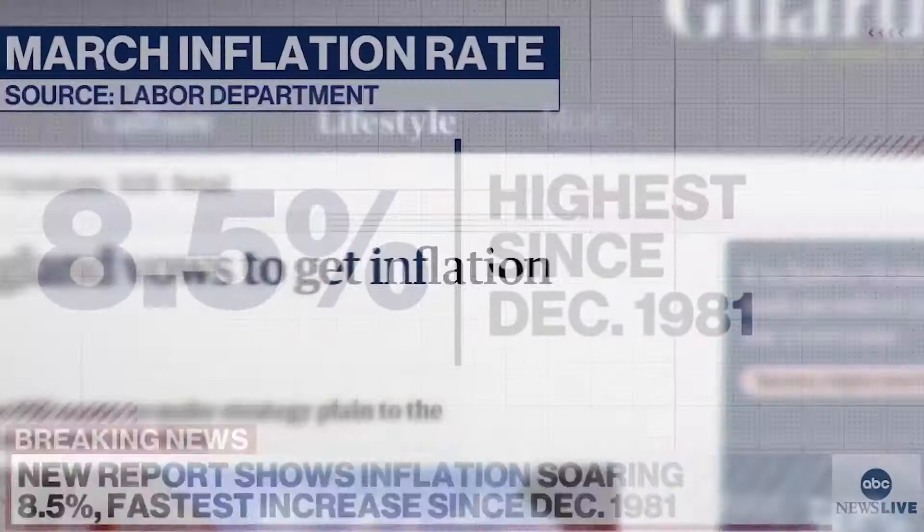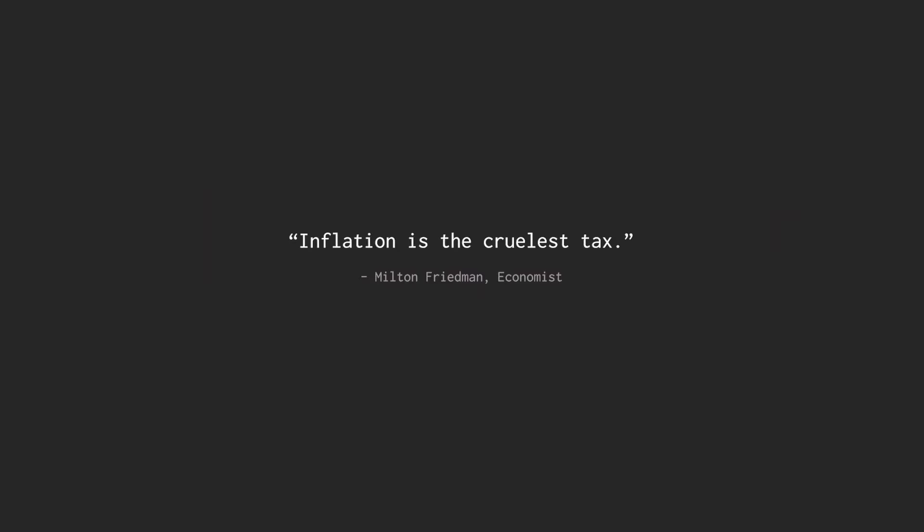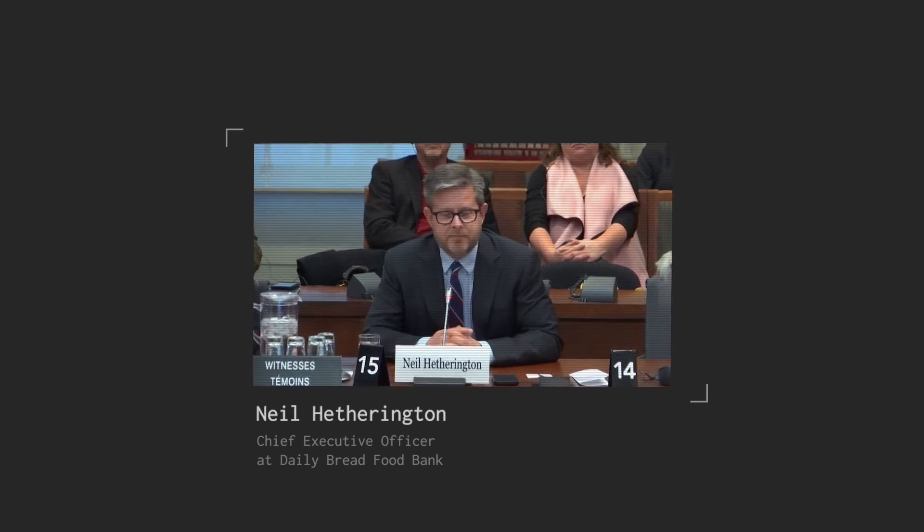Food inflation was impossible to ignore in 2020. The biggest places where you see it are in groceries. It's unprecedented. 5.8 million Canadians are food insecure, and food prices last month surged.